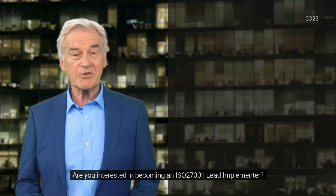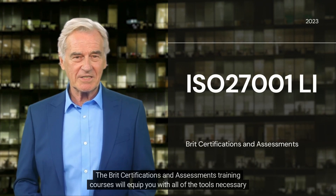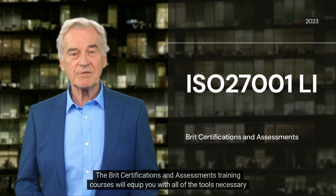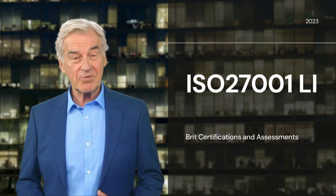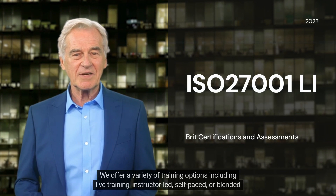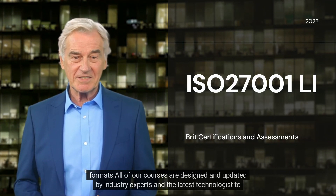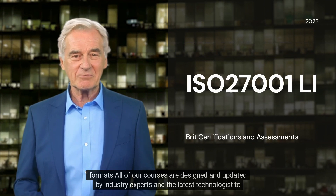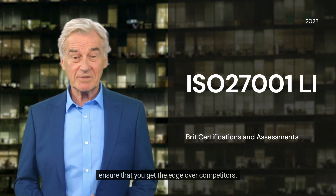Are you interested in becoming an ISO 27001 Lead Implementer? The BRIT Certifications and Assessments training courses will equip you with all of the tools necessary to pass this exam on your first try. We offer a variety of training options including live training, instructor-led, self-paced, or blended formats. All of our courses are designed and updated by industry experts and the latest technologists to ensure that you get the edge over competitors.